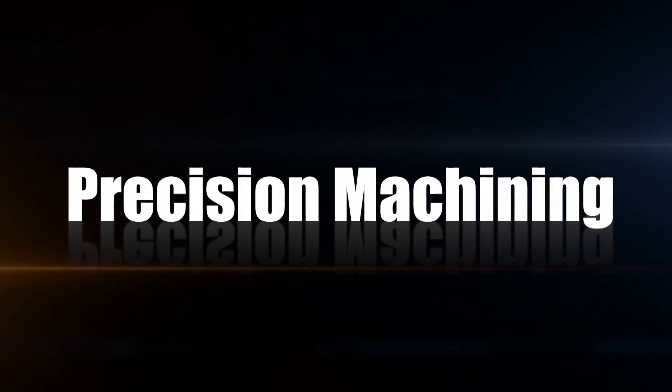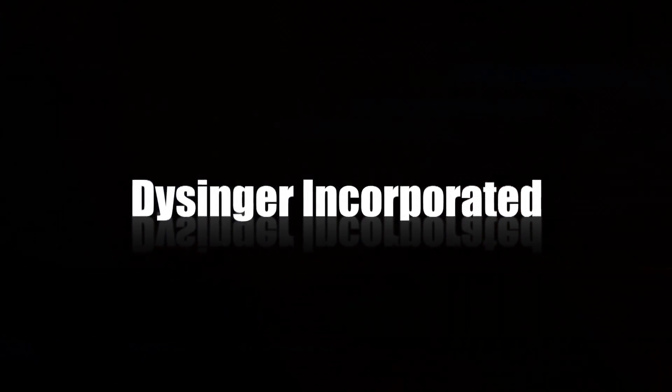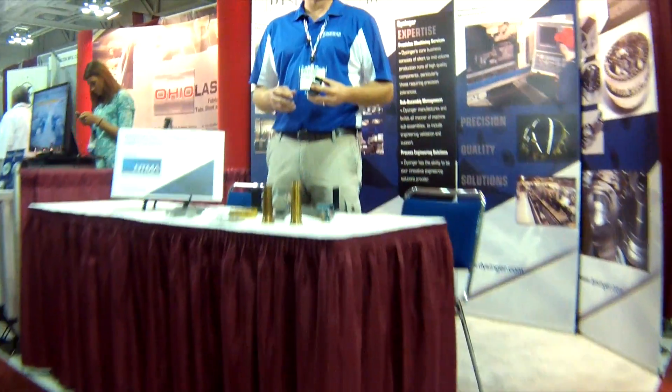We're the company that people partner up with for years because you can count on our precision. Hi, I'm Greg Dysinger with Dysinger Incorporated. We're a precision machining company that can handle your most precise and complex components and sub-assemblies.